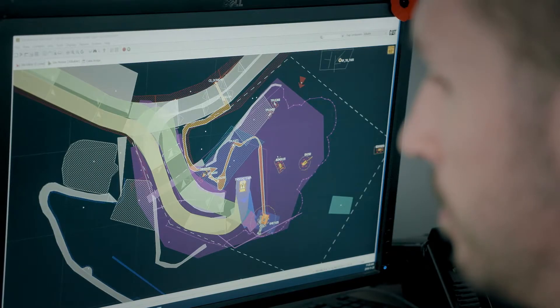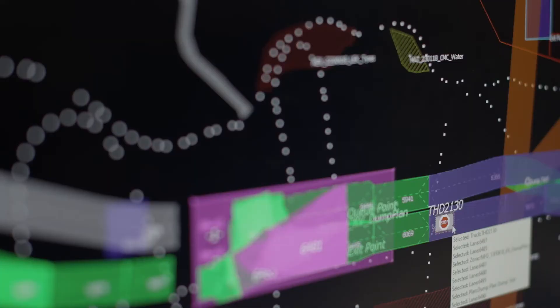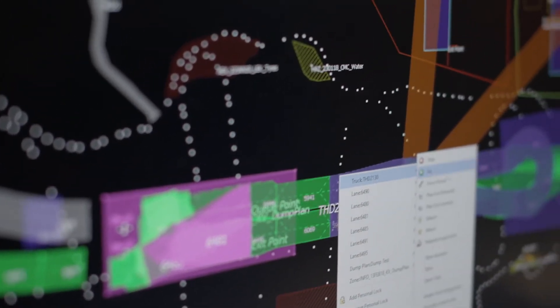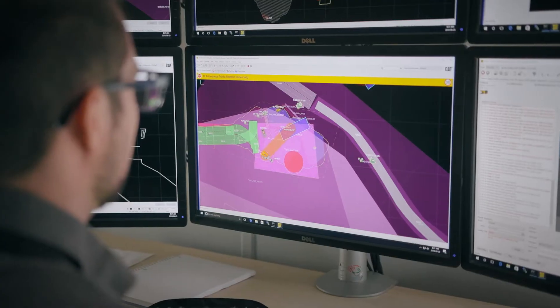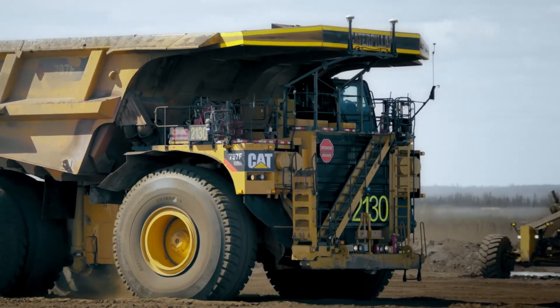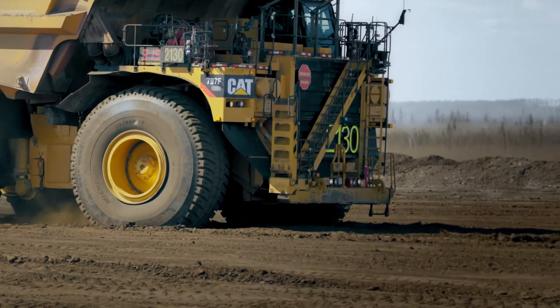The controller's job with MindStar is basically dispatching the trucks — they can stop the trucks, get them going again. Realistically, once everything is going smoothly it quite often requires minimal input from them. But when things do get a little hairy, they're the ones who can move the trucks around, get around objects, and control the trucks in other ways.